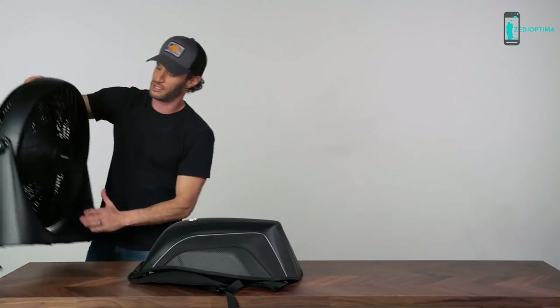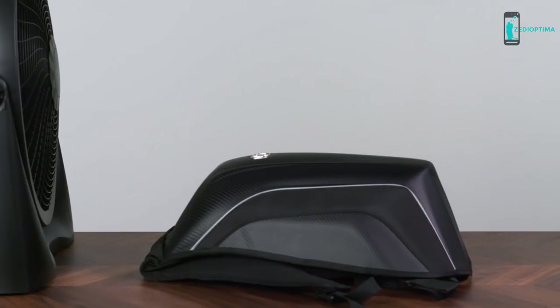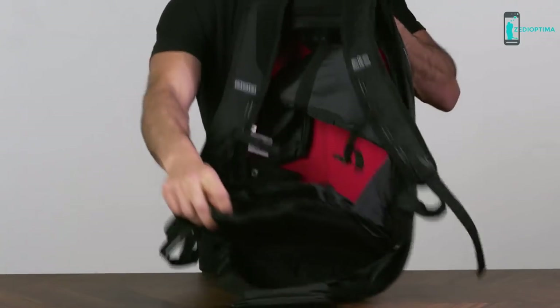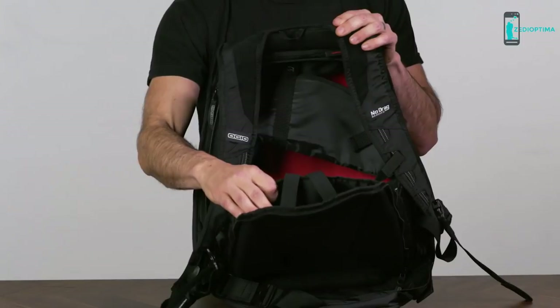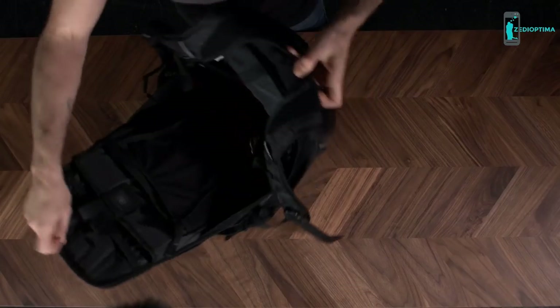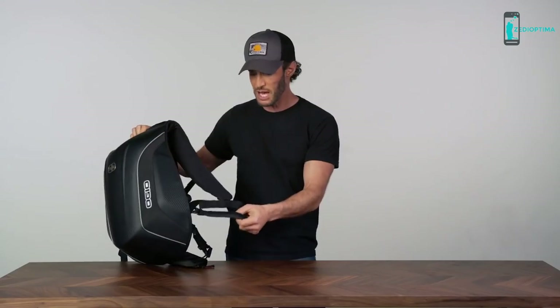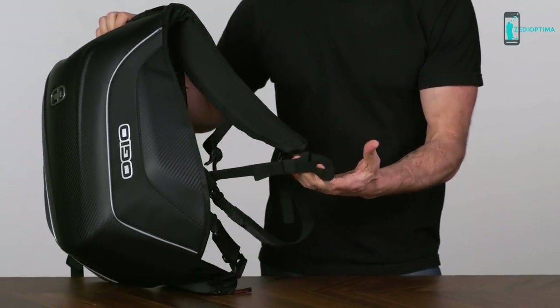See these? These are reflective, so people can see you. And look at how much room is in there — you've got room for your laptop, pants, a pair of shoes, sunglasses. Now, you could fit a helmet in here, but if you've got other stuff in there, you have a strap right here to attach your helmet to. Pretty simple.